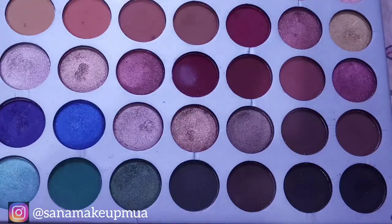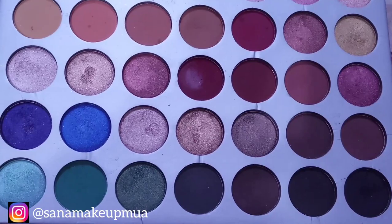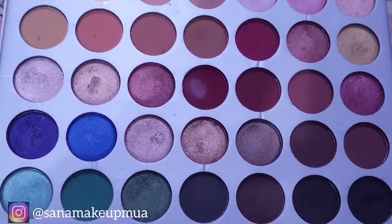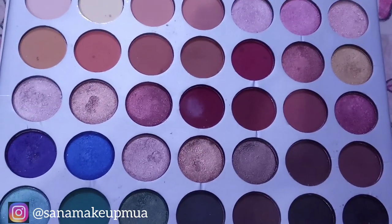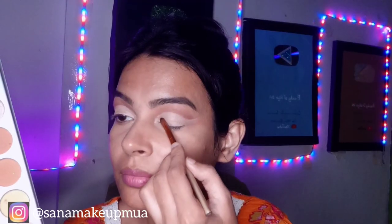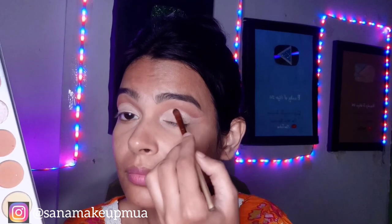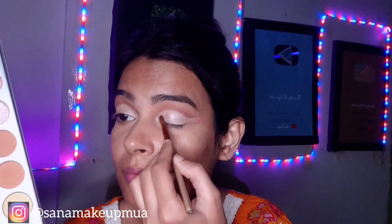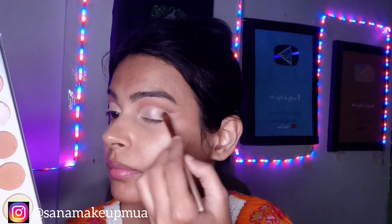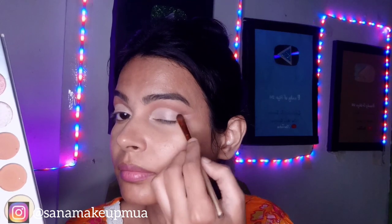After that, I will apply the Morphe palette with Jacqueline Hill. I will apply the pink shade. You can see that the shade is very light. If you want, you can tap your fingers to apply it. Then I will take a dark shade.